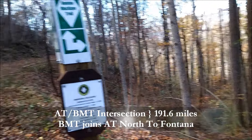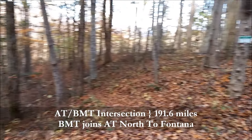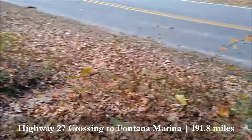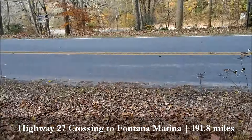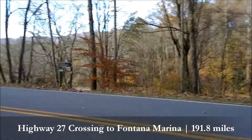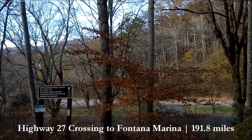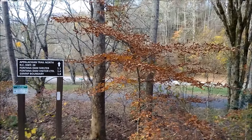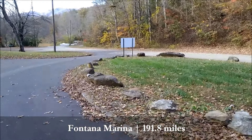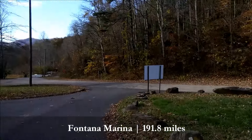Here we are at the intersection of the BMT and the AT — 1.2 miles to Fontana Dam Shelter, 1.5 to the visitor center. About 45 minutes and we're out! The BMT crosses Highway 28 to the marina — 1.4 miles to the visitor center. That's the marina down there, the launch point. You'll see the white blaze there and another white blaze here, and it jettisons back in the woods up there.